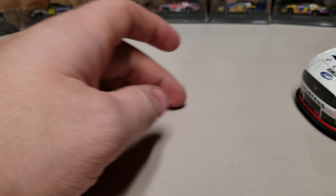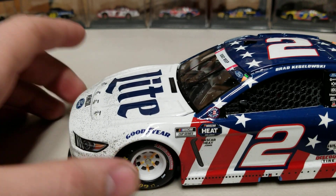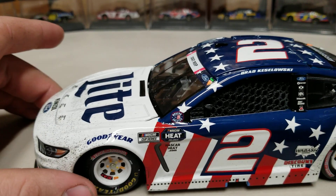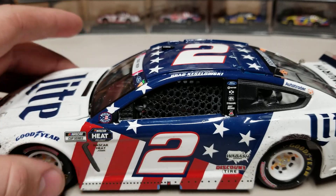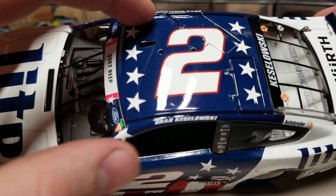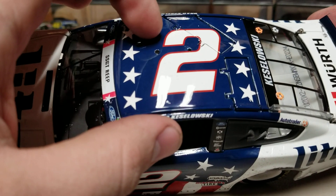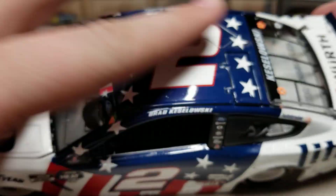Let's take a look at the diecast now — this car is awesome. Down on the side you can see some dirt on the very front of the car. Anytime there's a white car they do tend to show the dirt a little bit better. There you see the American flag design with the blue stars.